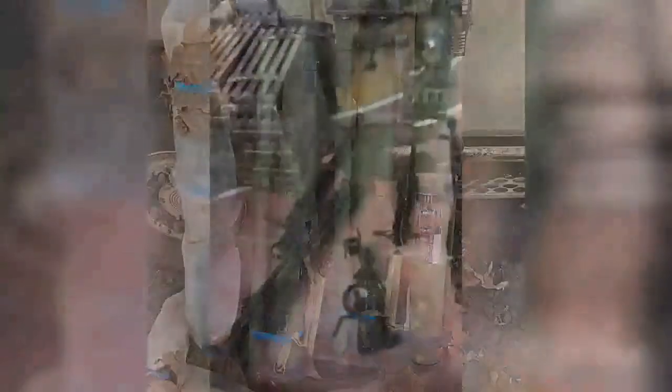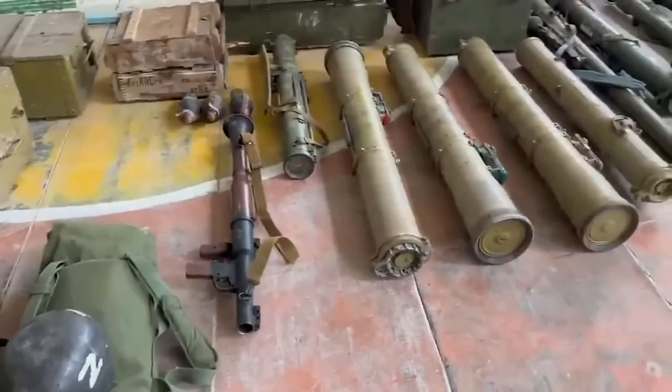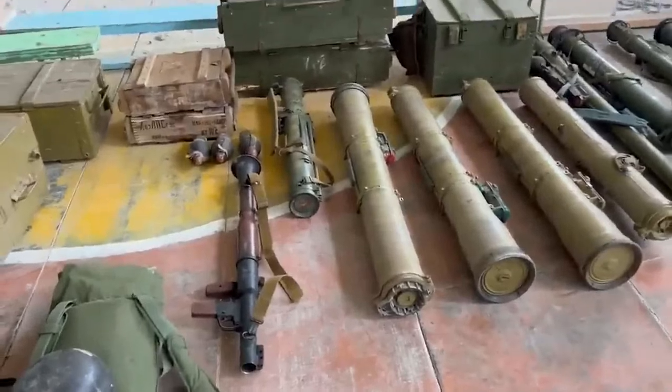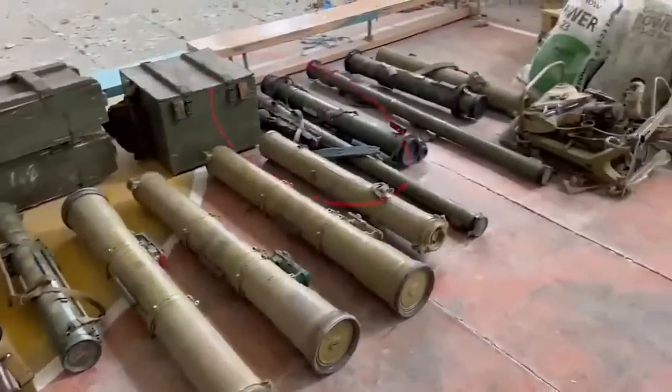This photo is said to be from Kupiansk. And this short clip from Balakliya, filmed around the 10th of September, shows a large number of captured small arms and light weapons, including a couple of RPG-30s. We can see the same RPG-30 in this slightly earlier clip, filmed at the same location.